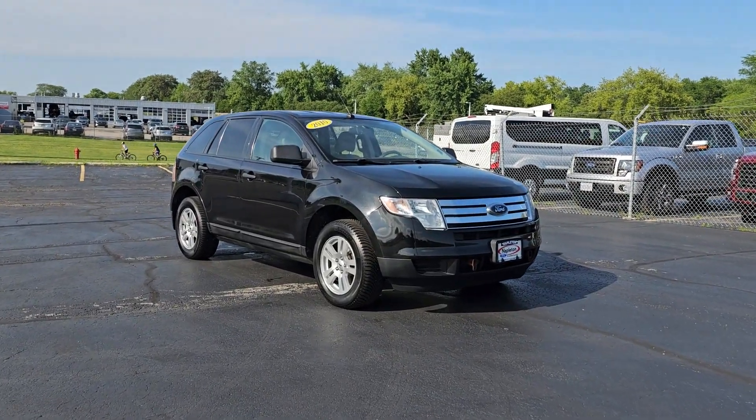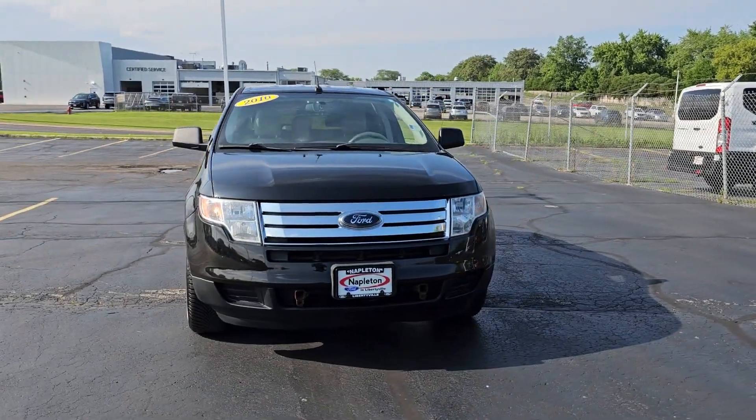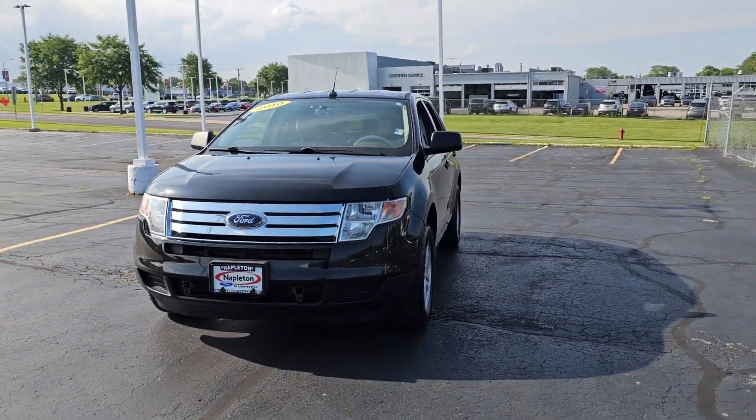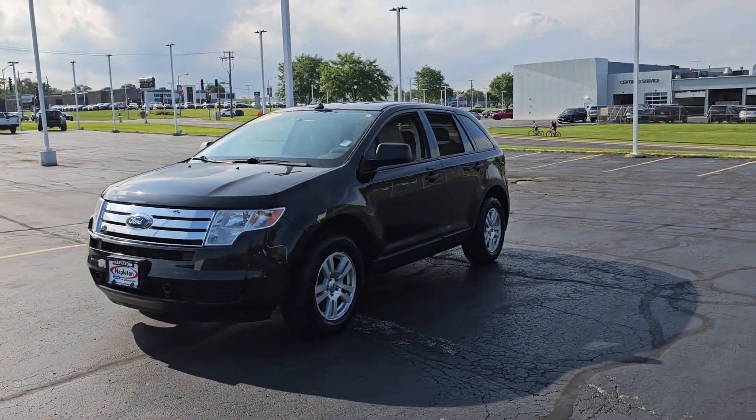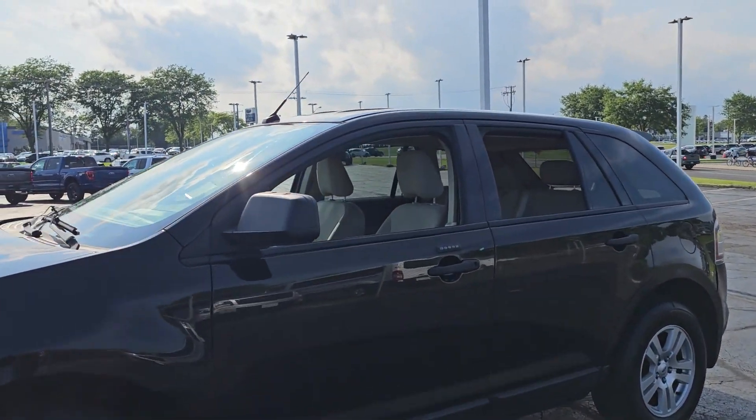Go home happy with the 2010 Ford Edge. With less than 120,000 miles on the odometer, this vehicle provides excellent value. This stylish, versatile Edge delivers comfort, confidence, and capability.